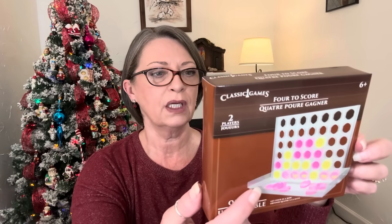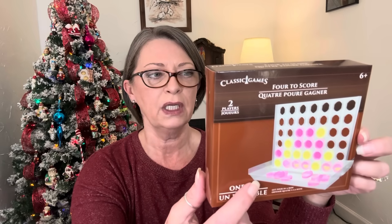Then they had this game — I thought this would be fun to learn because I have no idea how to play. It's called Left Center Right, and it contains 24 tokens, three dice, and instructions. I picked up one — I thought maybe this would be nice for Allison and Brian to put in their camper, so on rainy days they have a new game. And then they had this one called Classic Games for Two Player — Four to Score. It reminds me a lot of Connect Four; this is supposed to be a little dupe of that. Another small game to take on vacation or to grandma's house to keep little ones occupied. Great little travel size games.